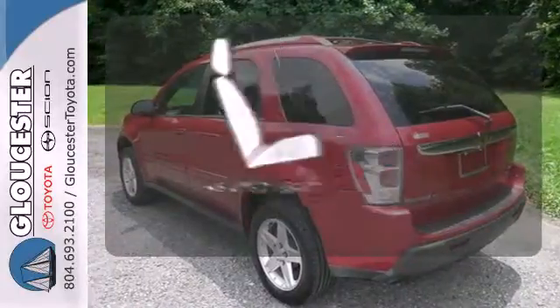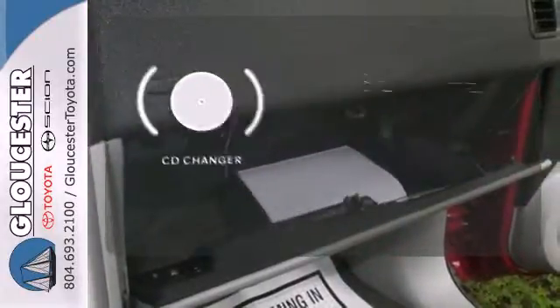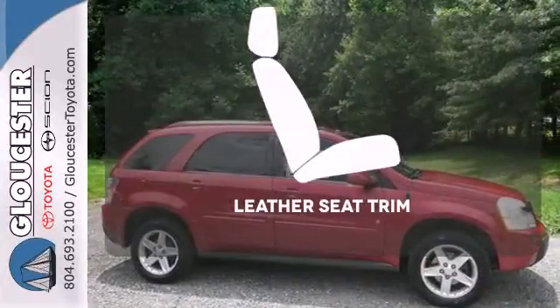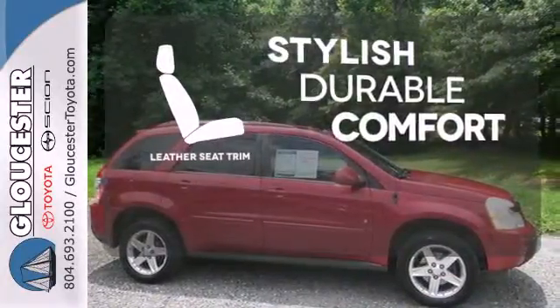Warm off the chills with the heated seats. No matter what mood you're in, you have the music to match it with the CD changer. The leather seat trim offers style and durability.